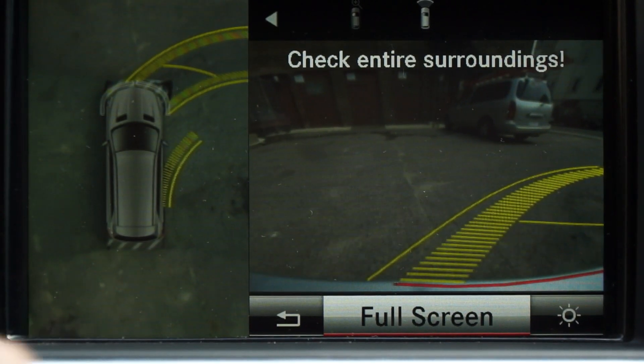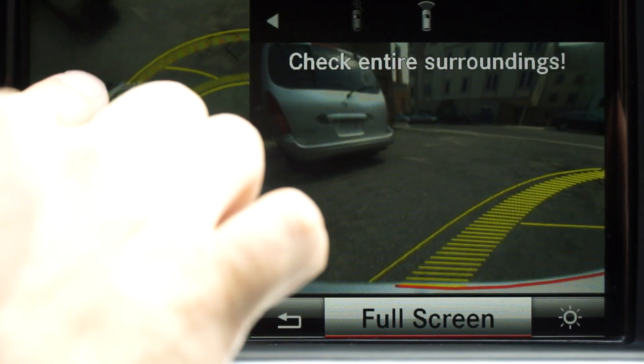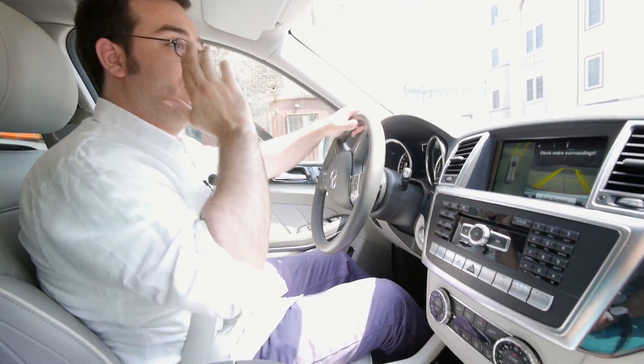I can see here without even looking how close I'm getting to that Nissan Quest in front of me — look at this view right here. Made a safe exit. It really helps in a car that's this big.